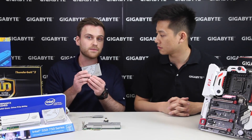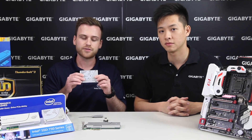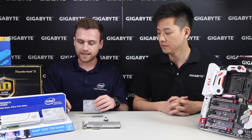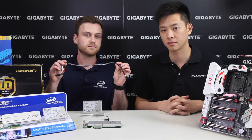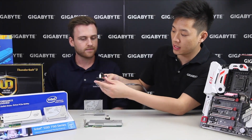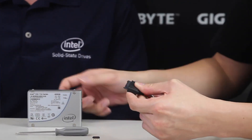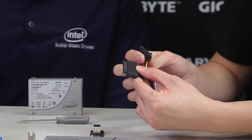Or you can use something like a U.2 drive, which looks very similar to your standard SATA drive — it's a little bit thicker — but it is actually also a PCI Express drive. It uses a new technology called U.2, which is a cabled PCI Express solution. This connector connects directly to the drive itself, and you actually have to power it with an additional SATA power connector.